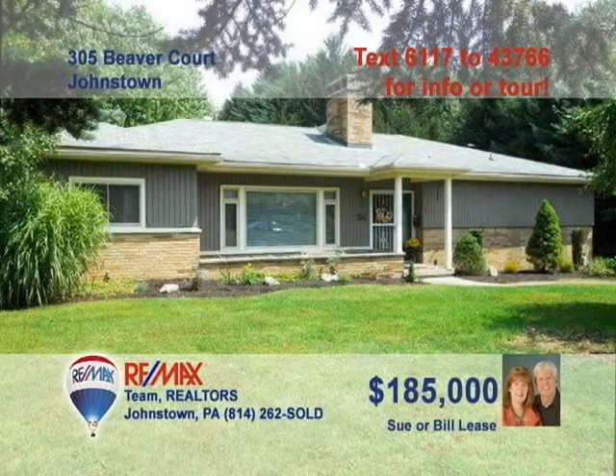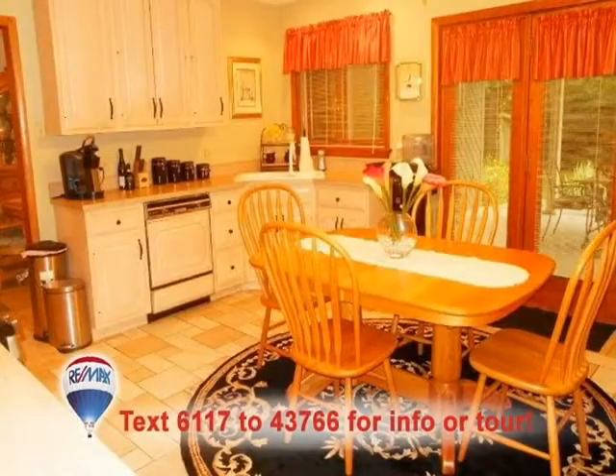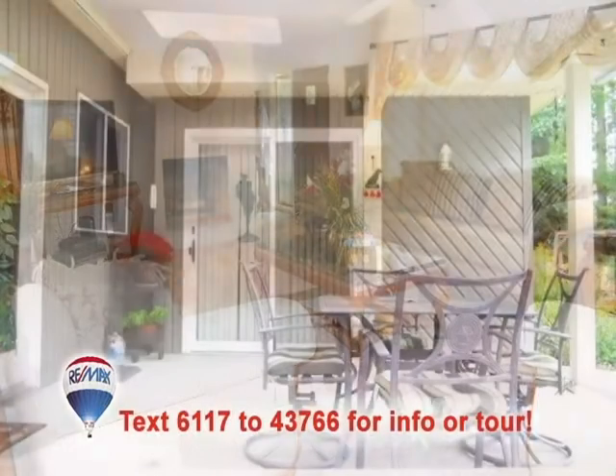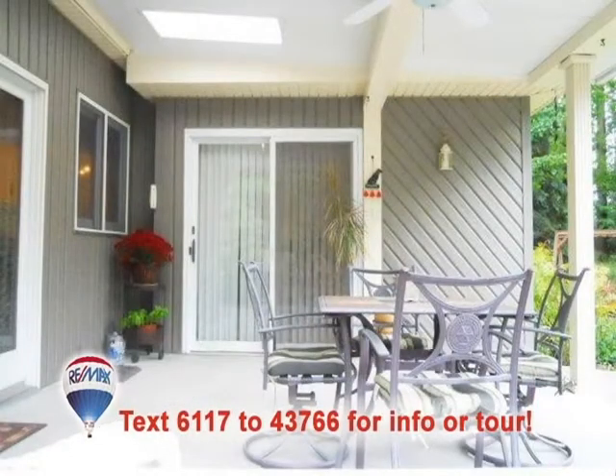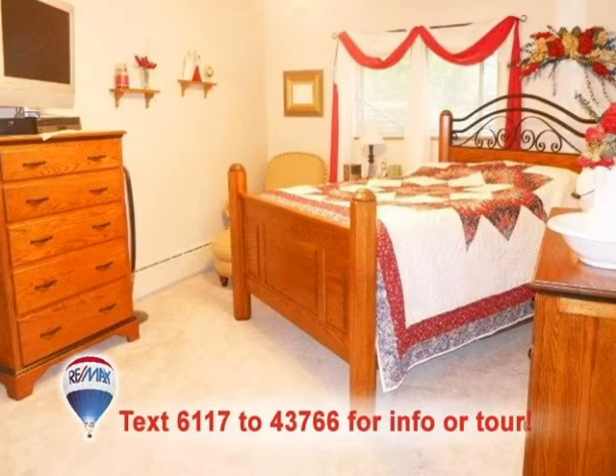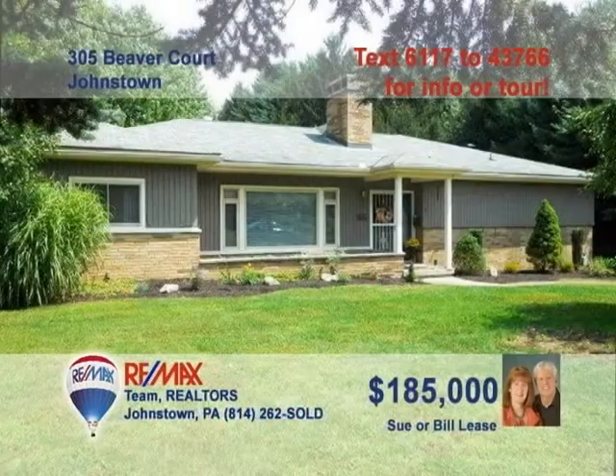Time to contact Sue or Bill Lease to get an up-close look at this fantastic Westmont property. Beautiful ash cabinetry, ceramic tile, and gorgeous outdoor views highlight the kitchen. Spend time with guests by the gas fireplace in the living room, or maybe they would prefer the covered patio. Enjoy the outdoors from the comfort of the sunroom. At night, rest comfortably in the three large bedrooms. Arrange your tour with Sue or Bill right away.